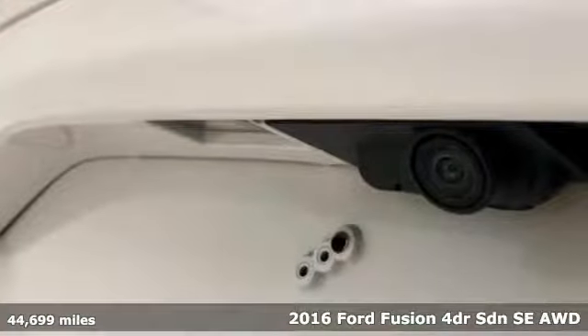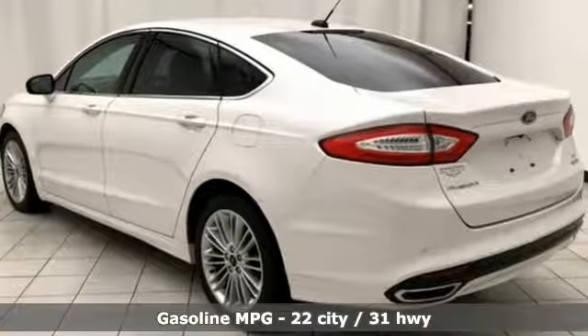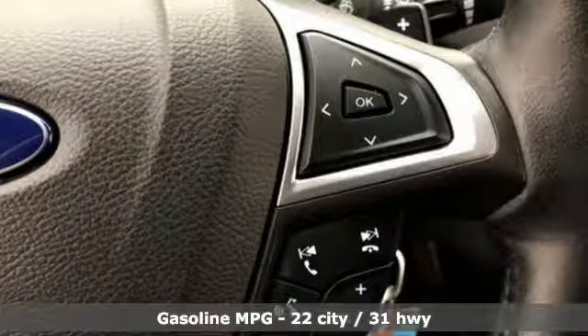Get ready for an impressive combination of features: streaming audio, power heated mirrors, front heated leather bucket seats, rear parking sensors, and wireless phone connectivity.